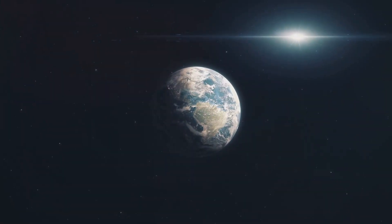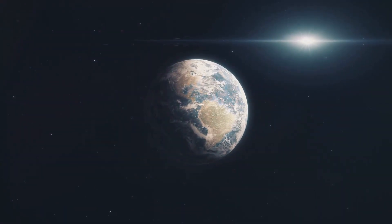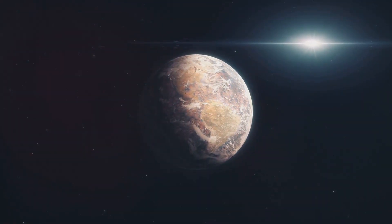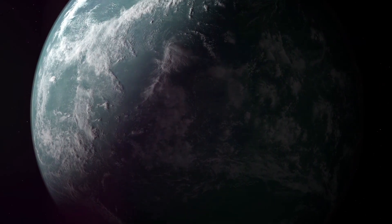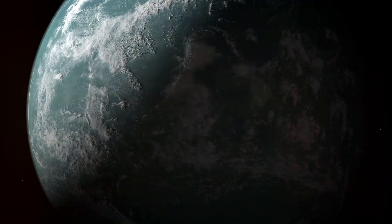Data collected by the Kepler telescope indicates that Kepler-452b might have a dense atmosphere. But what does that really mean? Could it hide vast oceans and mysterious continents? Or perhaps be a barren desert, scorched by its star's radiation?